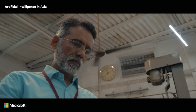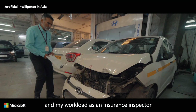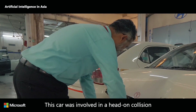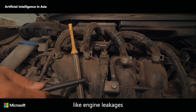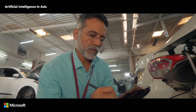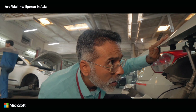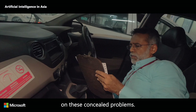Over the last few years, the insurance industry has been growing and my workload as an insurance inspector is increasing. This car was involved in a head-on collision — it may have internal damages like engine leakages and brake failure that need a skilled evaluation by a qualified engineer. To make the most accurate assessment, I need to concentrate on these concealed problems.